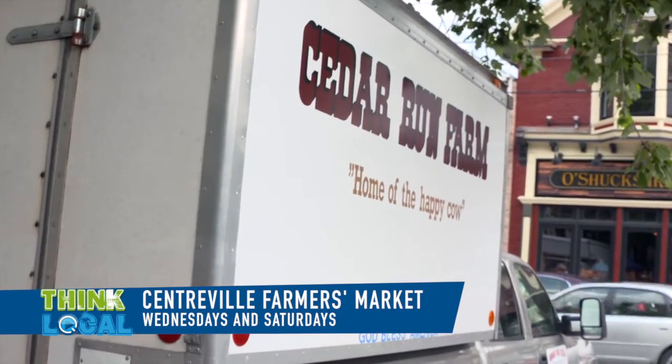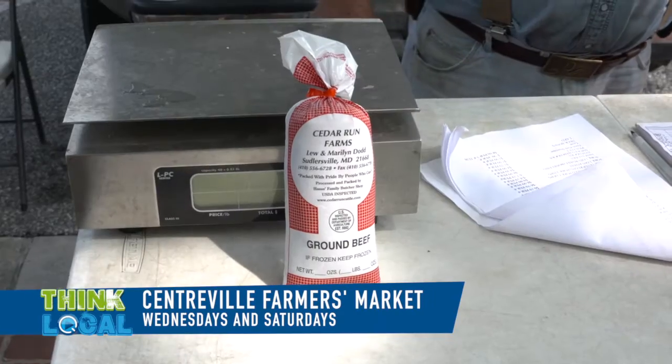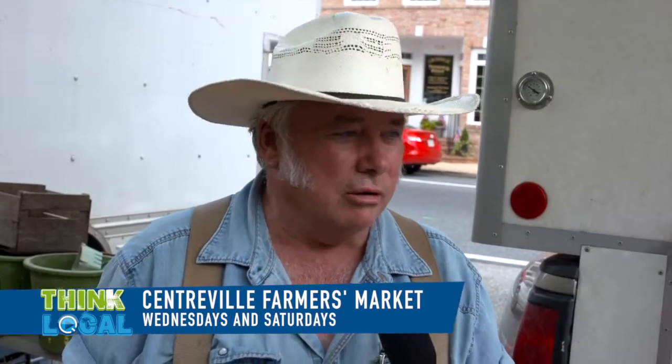I'm Lou Dodd with Cedar Run Farm. We do beef, pork, turkey, chicken, and eggs. We also have our own line of seasonings, and we have this year-round.